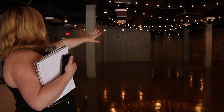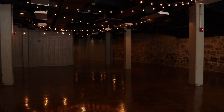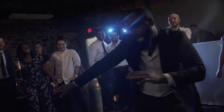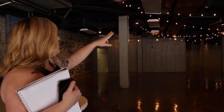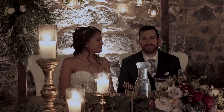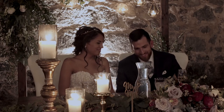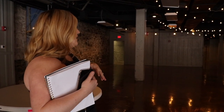This is our main reception space. It has all stone walls and board and batten for a couple of different textures. You can put the dance floor pretty much anywhere you want. We have bistro lights, and a lot of people will put their sweetheart and head table under this awning here. It's just a really great space for all of your friends and family to gather and celebrate with you.